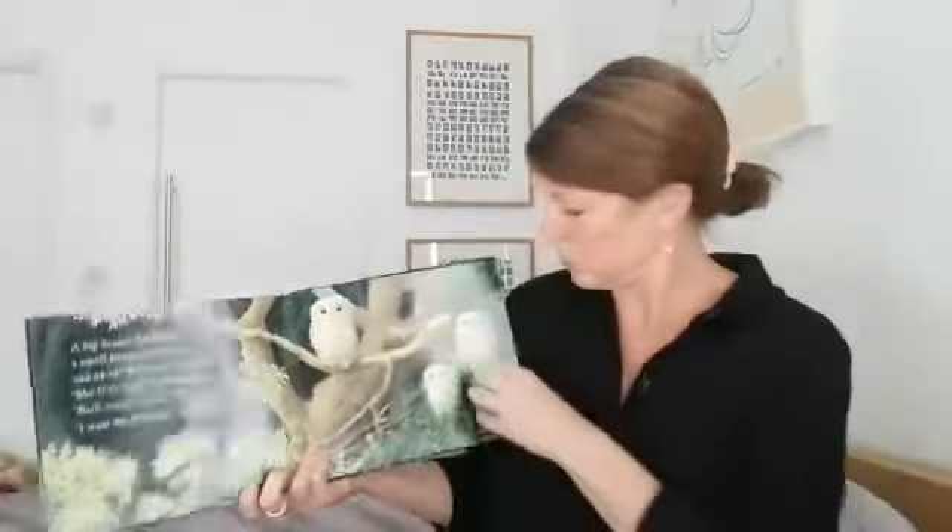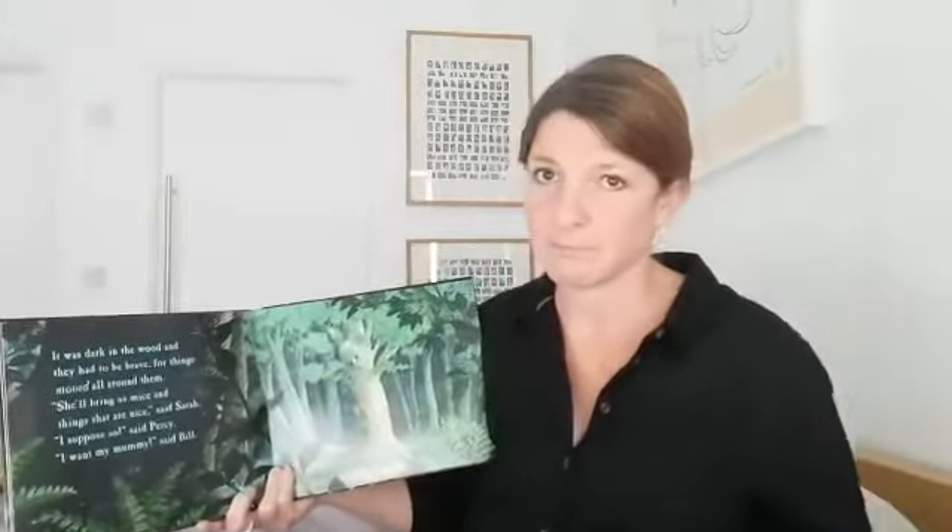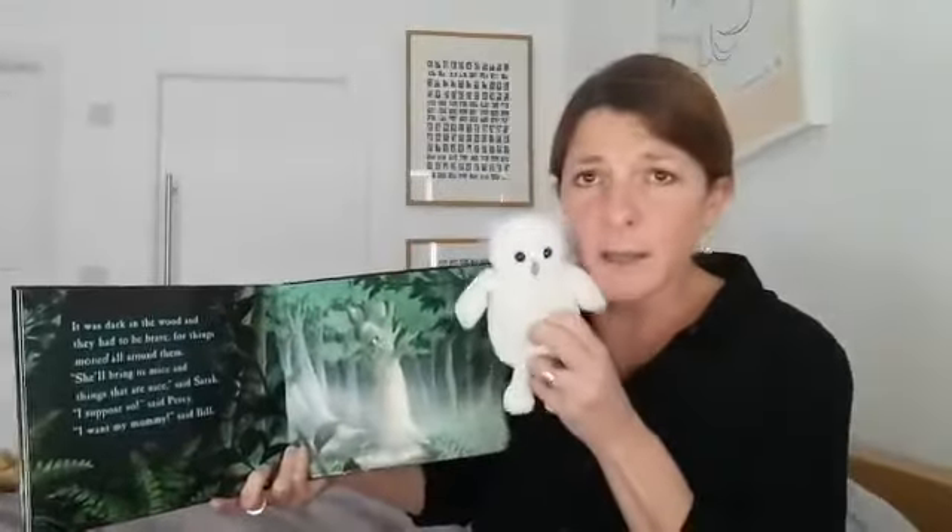"She'll be back," said Sarah. "Back soon," said Percy. "I want my mummy," said Bill. It was dark in the wood and they had to be brave, for things moved all around them. "She'll bring us mice and things that are nice," said Sarah. "I suppose so," said Percy. You know what little Bill's going to say — "I want my mummy," said Bill.